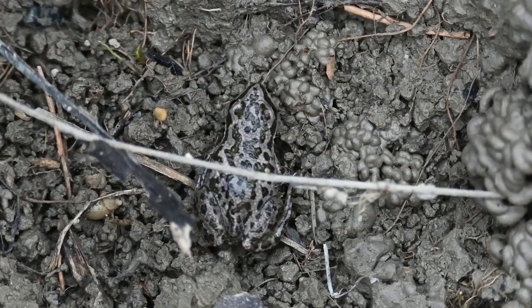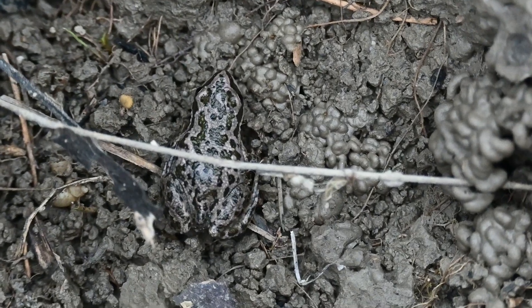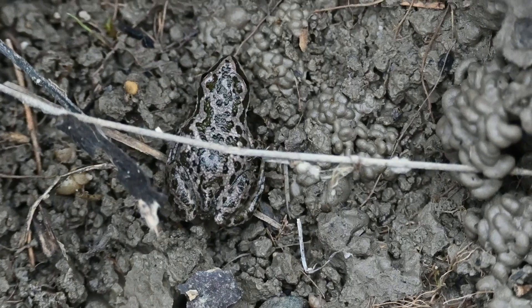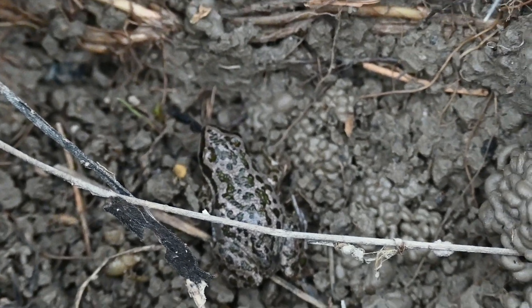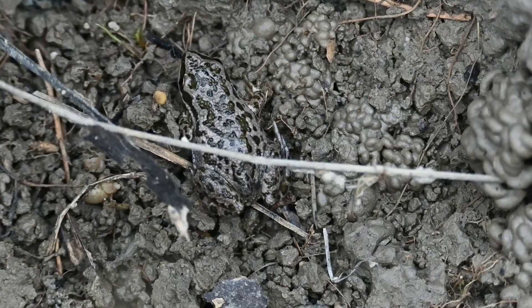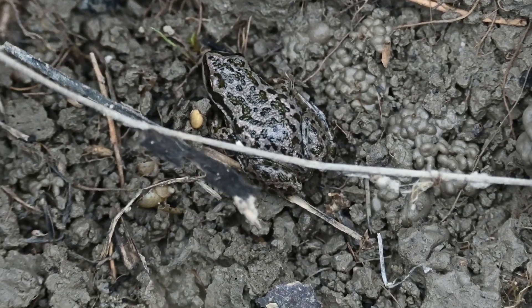Come winter, Boreal chorus frogs will hibernate under leaves or in shallow burrows, where they partially freeze. But through the use of antifreeze chemicals, such as glucose in their cells and ice-nucleating proteins in their blood, causing just the intercellular fluid to freeze, Boreal chorus frogs can survive the winter before defrosting come spring.